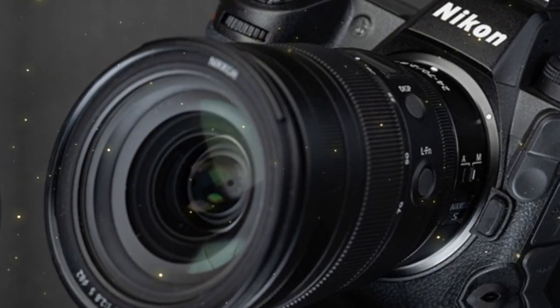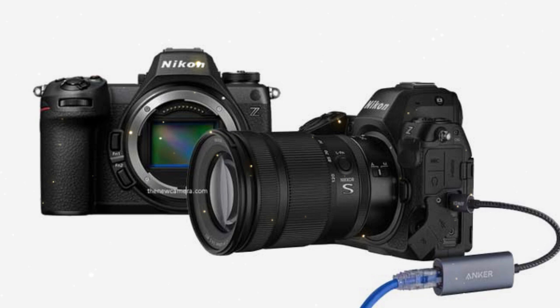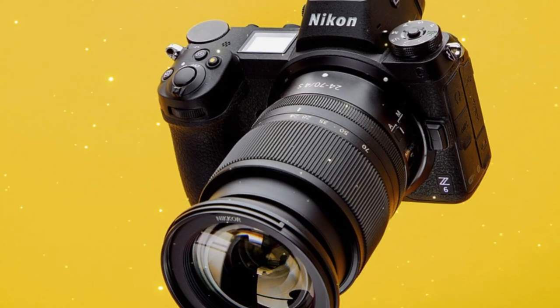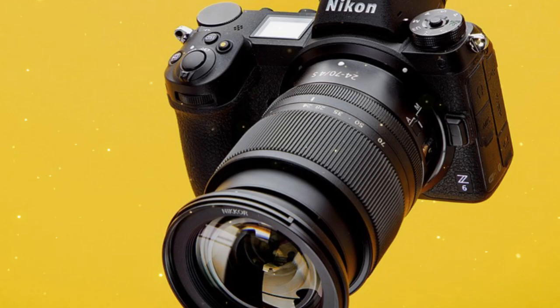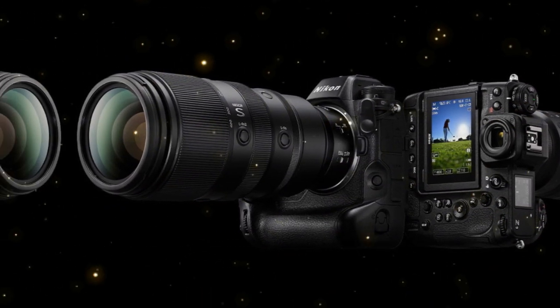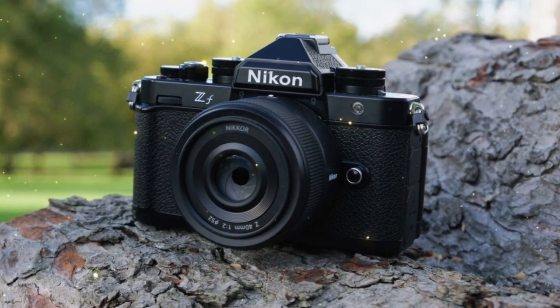With the rise of social media and online platforms, the need for crisp, professional-looking visuals has never been more important. But a global shutter camera changes the game entirely. By capturing the entire image simultaneously, it eliminates the rolling shutter issue, allowing for razor-sharp images even at the highest speeds.